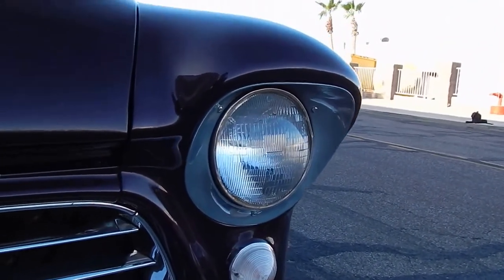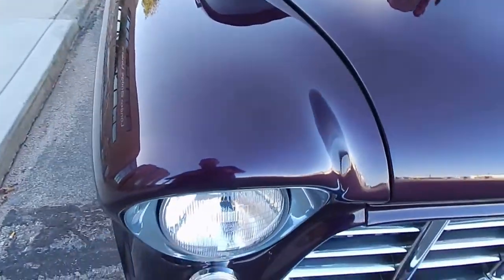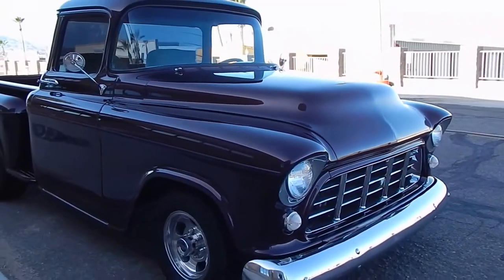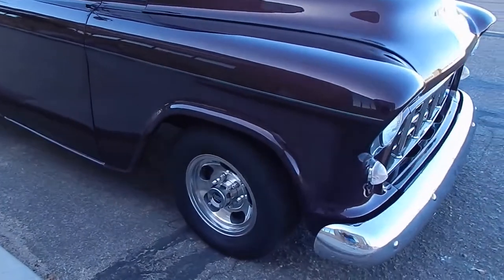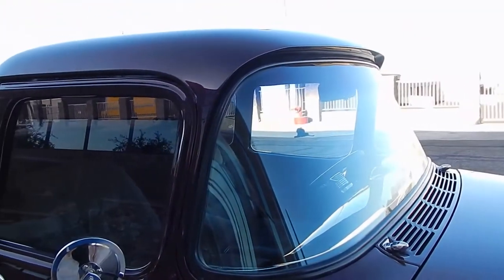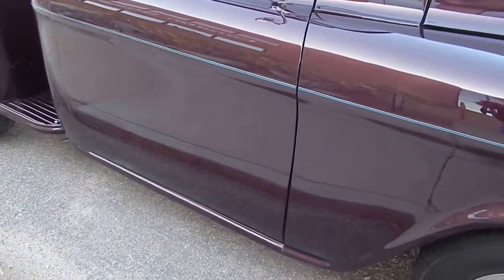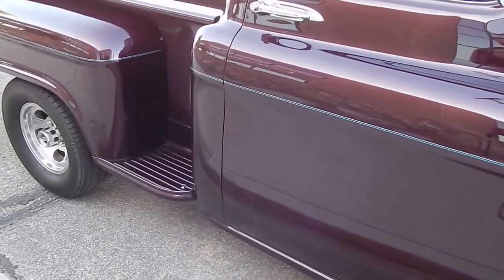You've got to love the eyebrows on these trucks — very nice. This would make a great hauler for just about anybody. It does have air conditioning, and it does have about a 330-horse Chevy 350 with a 700R4 and a Dana axle in the rear.